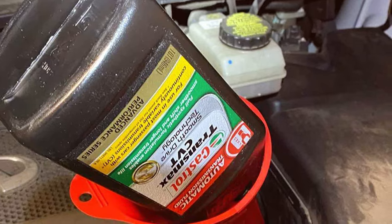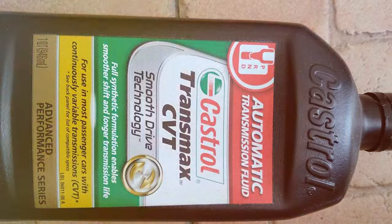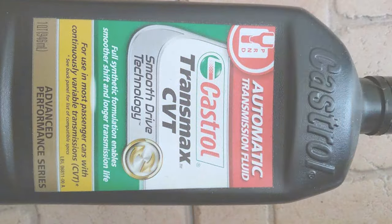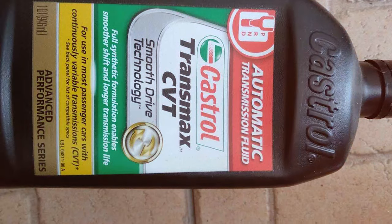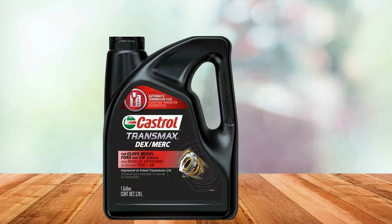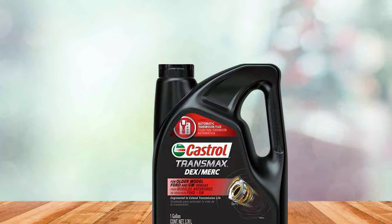What sets the Castrol CVT fluid apart is its outstanding thermal stability. This characteristic prevents the fluid from breaking down under high temperatures, a common issue in CVT systems. The result is a longer-lasting fluid that doesn't compromise on performance, even under severe driving conditions. In terms of usability, it's compatible with a wide range of vehicles, offering versatility to car owners.